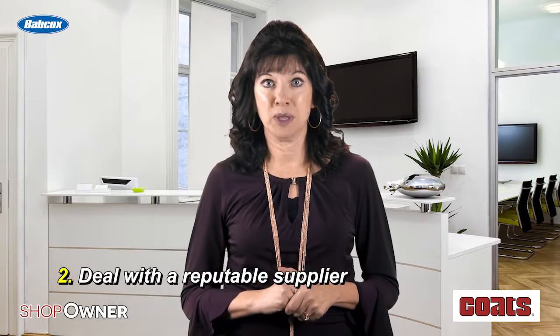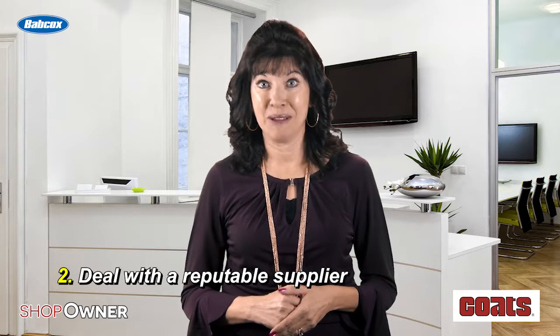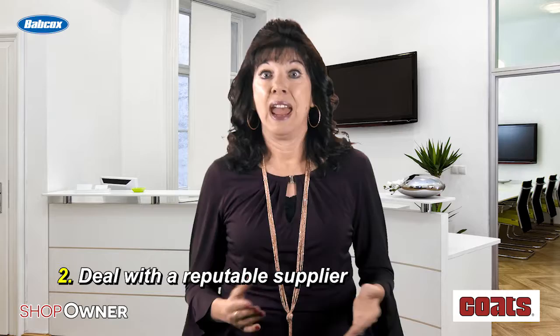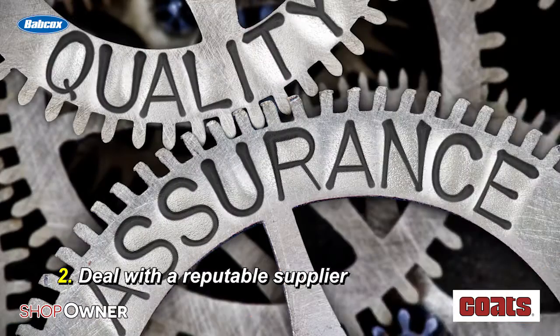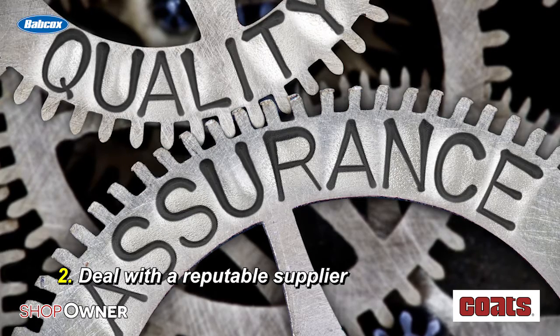Deal with a reputable supplier. Choose a supplier whose products stand the test of time, are durable, and made with high-quality components. Ask about facility planning assistance to help with proper equipment placement to maximize space and productivity.